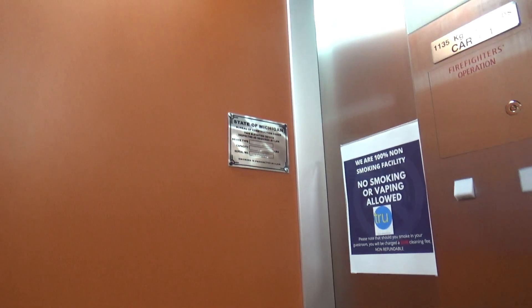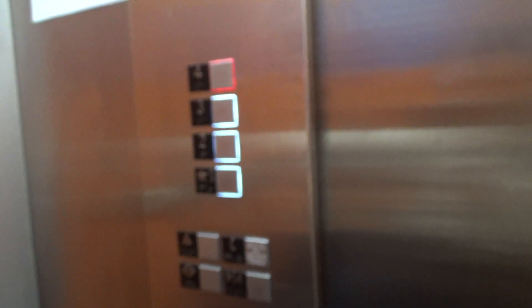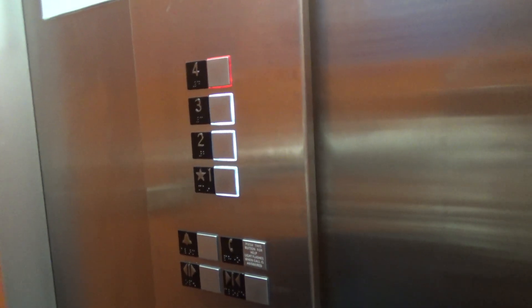Right over there is the State of Michigan thing. Very interesting cab with this color choice — orange, of all colors. And if you can focus, camera, thank you very much.